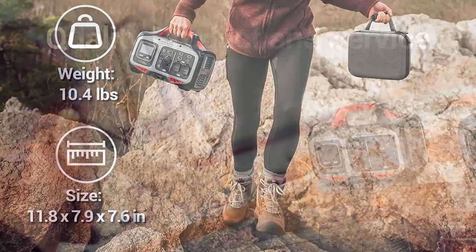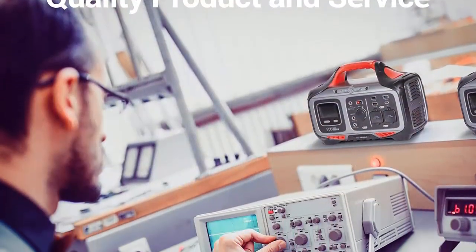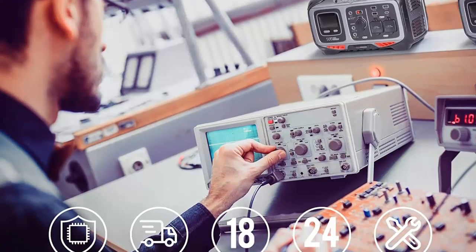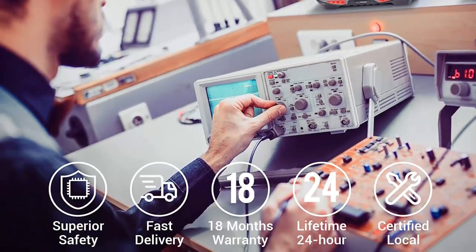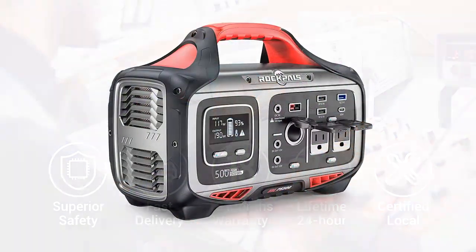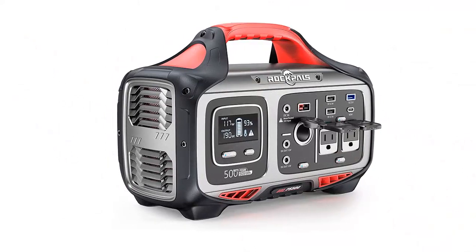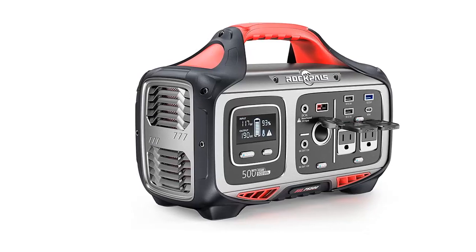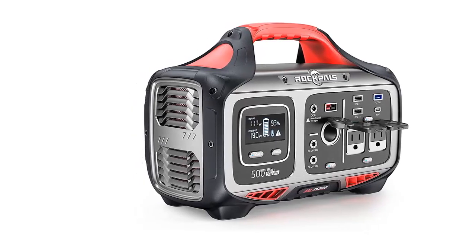Worry no more about power outages because Rockbulls solar electrical generator is here to save you. It provides the required 12V voltage regulation for applicable appliances. When you're using CPAP, 12V regulation ensures that you won't disconnect while sleeping unless the battery runs out.